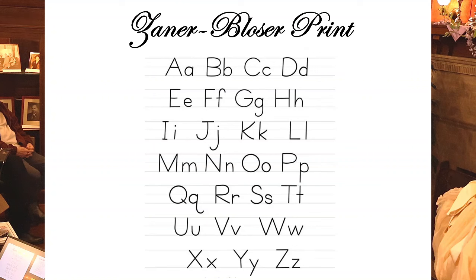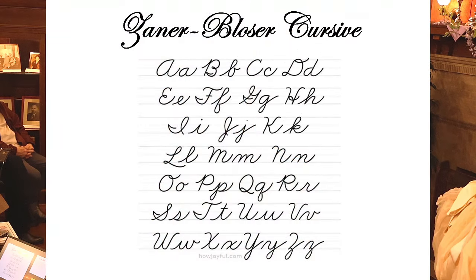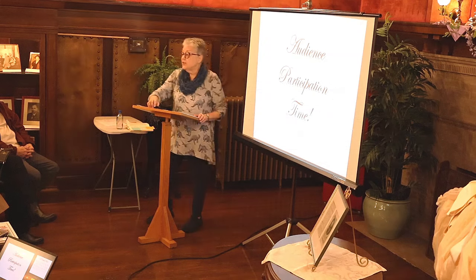Zaner-Blosser was released in the late 1950s to early 1960s, roughly the same time ballpoint pens were becoming common. It was the first curriculum to teach print and then transition to cursive. Zaner-Blosser is still very much around today — as evidenced by the prize-winning handwriting from their national handwriting contest in 2021.